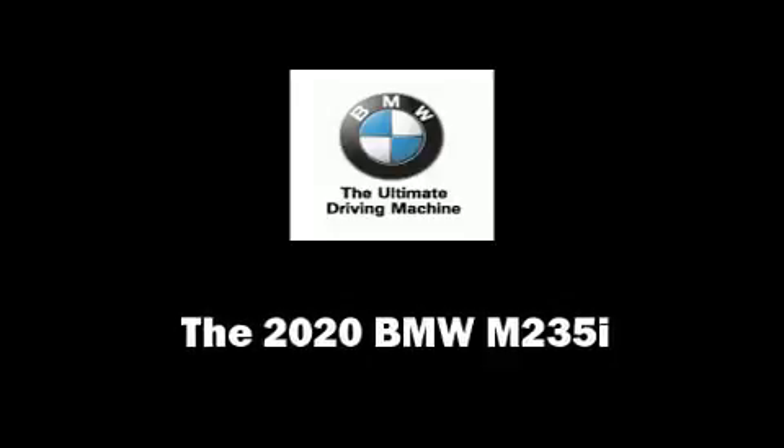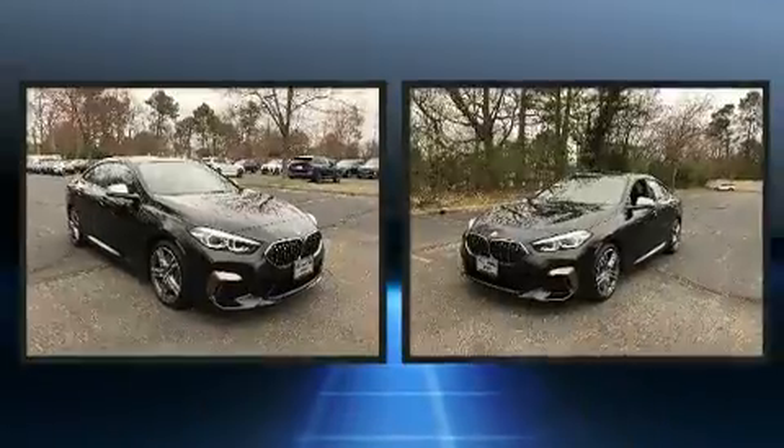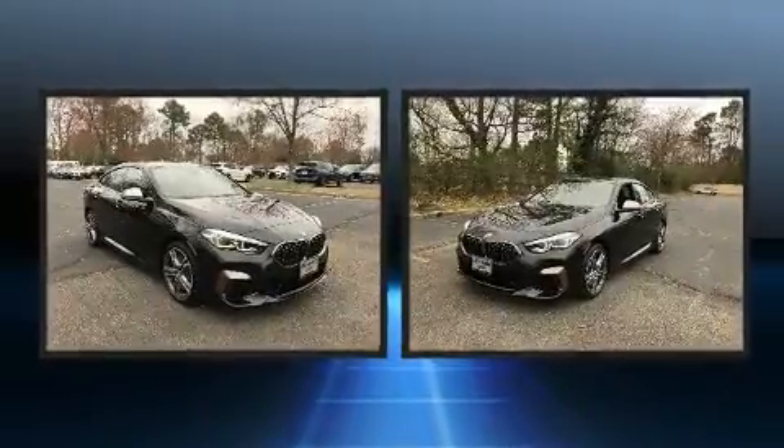You can expect a lot from the 2020 BMW M235i. This four-door, five-passenger coupe is ready to drive off the showroom floor.